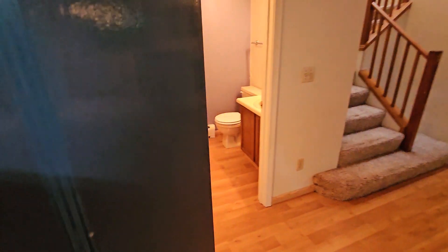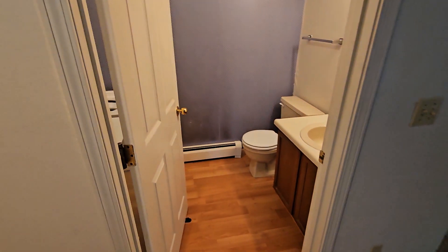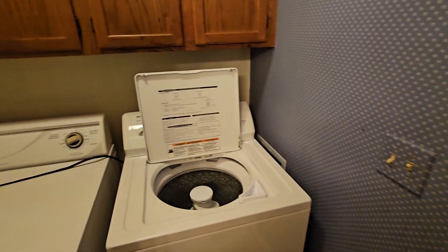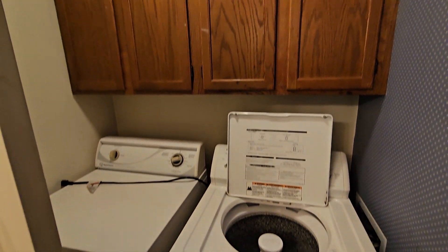So first thing you notice as we walk in, we've got the half bath. Always nice to have so you can have friends over without them walking through your personal bathroom. And then we've got the washer and dryer. Lots of storage above.